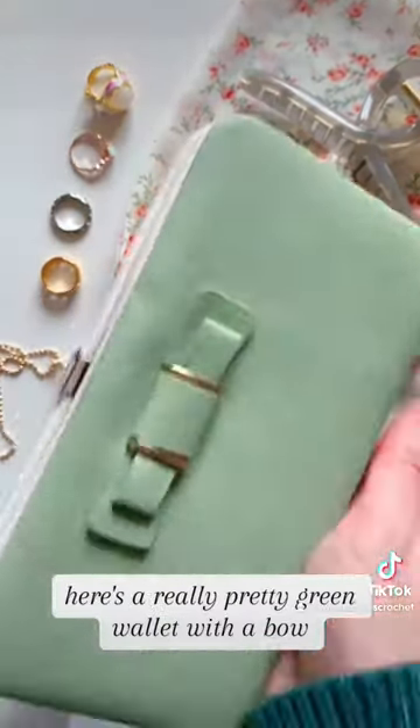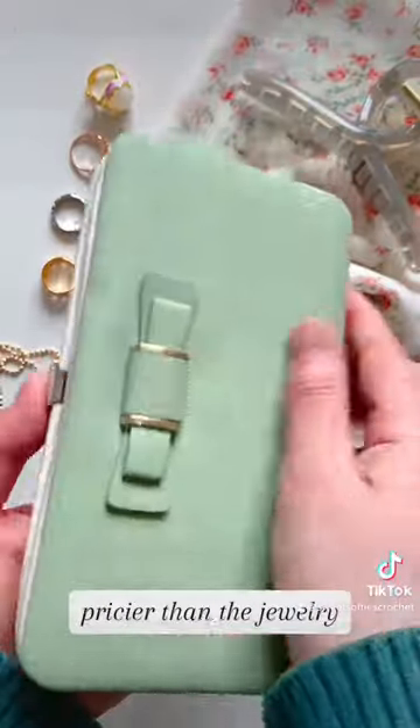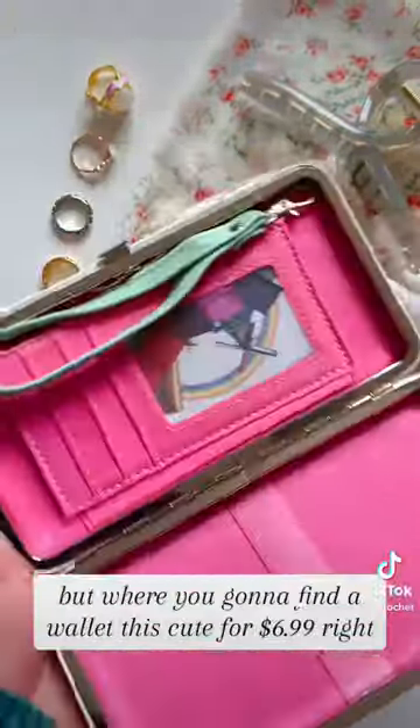Here's a really pretty green wallet with a bow. It's $6.99, so pricier than the jewelry, but where are you going to find a wallet this cheap?